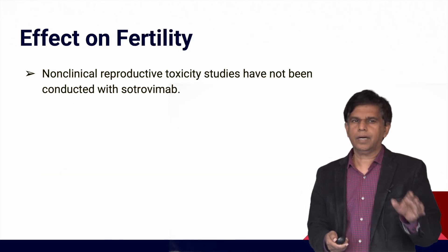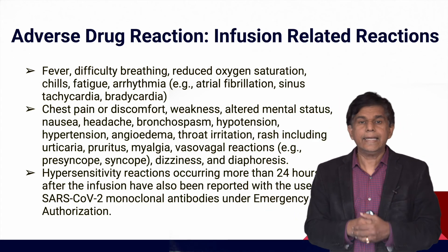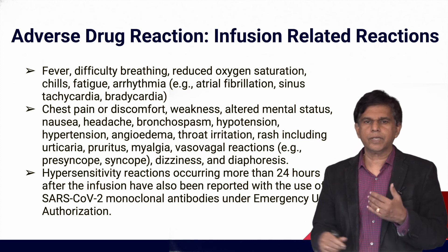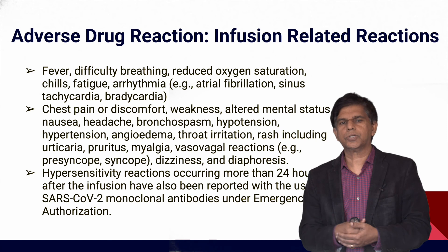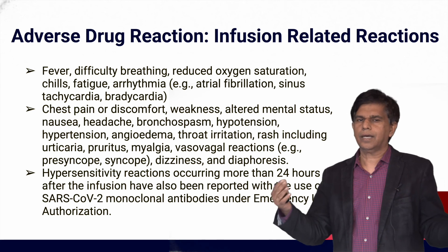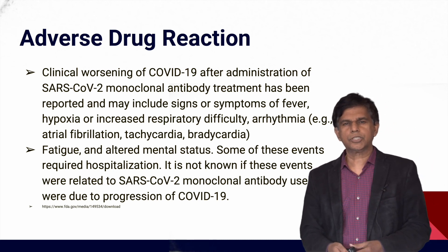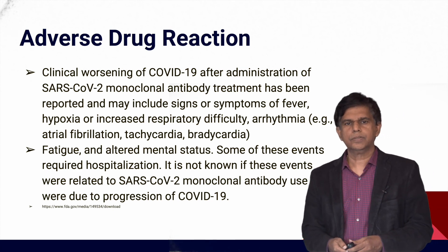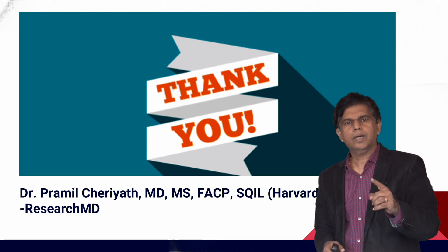Regarding fertility, there are limited clinical trials as well. Adverse infusion-related reactions can include fever, difficulty breathing, reduced oxygen saturation, chills, tachycardia, bradycardia, chest pain, weakness, altered mental status, angioedema, throat irritation, and hypersensitivity reactions. Clinical worsening of COVID-19 following administration has also been reported in some patients.